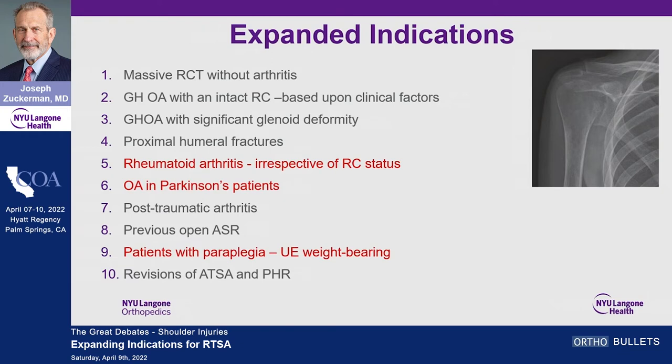I also see a fair number of patients with Parkinson's disease — years ago I had many failures with anatomic replacement in Parkinson's, so now anybody with Parkinson's gets a reverse. Post-traumatic arthritis is also an indication, particularly patients with previous open anterior shoulder repairs with tight anterior structures or compromised subscapularis. And I've used the reverse in upper-extremity weight-bearing patients — paraplegics who use their arms for transfers. I put them in a sling for two weeks, then let them start transferring, which facilitates their recovery.